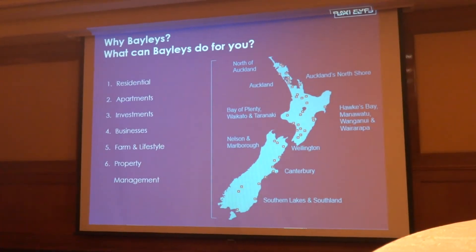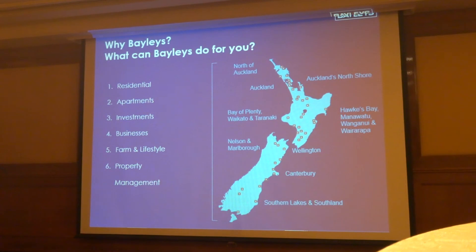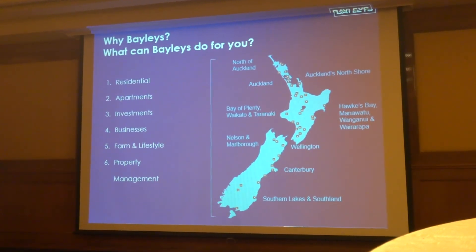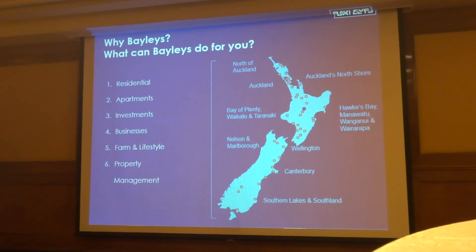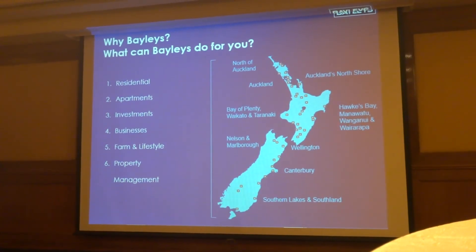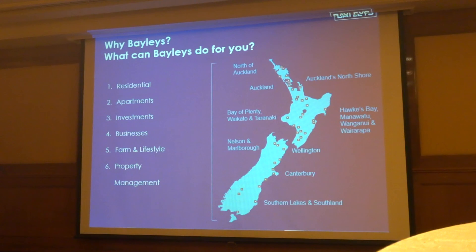So what can Bayleys do for you? We've got 70 offices throughout New Zealand and over a thousand employees. Harry's got a list of properties currently for sale to give you an idea of what's available in the Auckland area. On your table are a number of magazines covering residential, commercial, industrial, and rural property. There's also an Investment New Zealand magazine with a dark cover that has a lot of information about the economy and interest rates — you might find that interesting to read. Harry and I are both here to answer any questions you may have, either tonight or tomorrow. Thank you very much indeed.